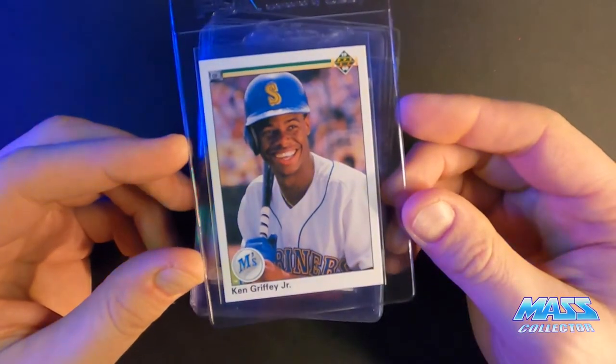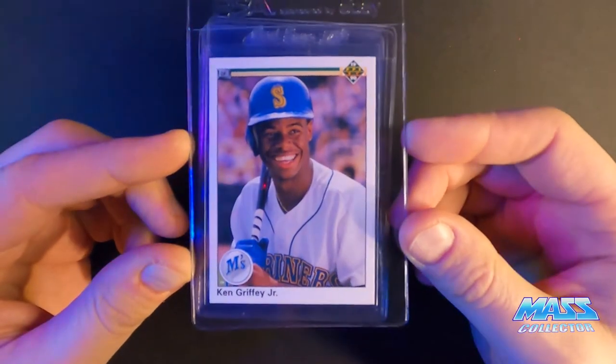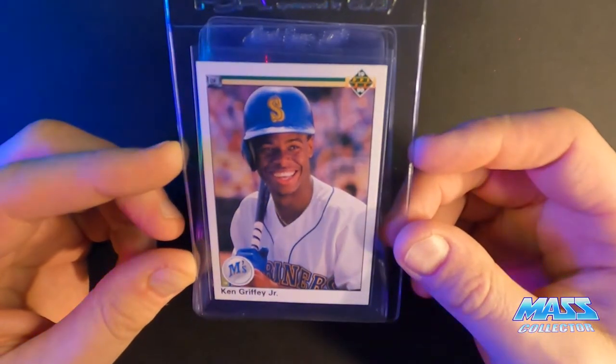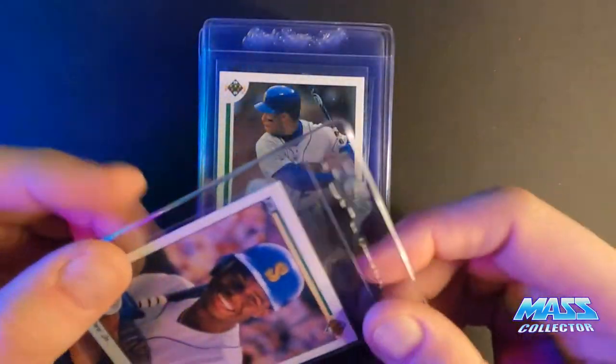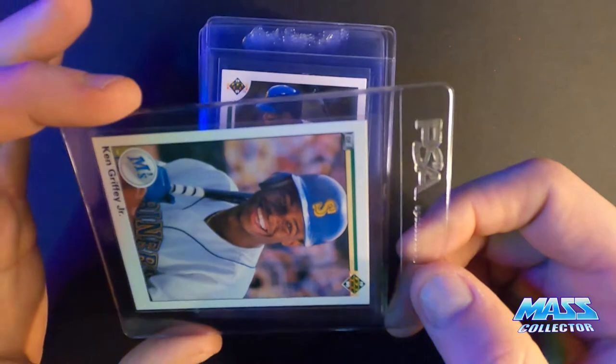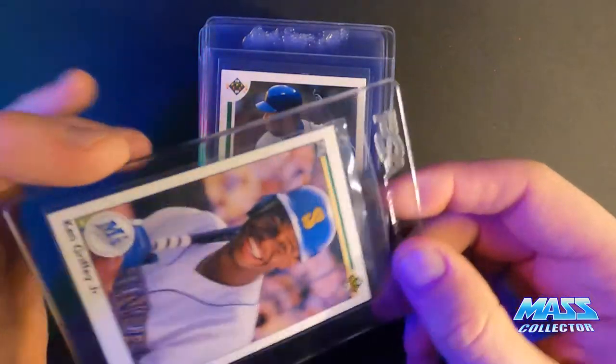Ken Griffey Jr. 1990 Upper Deck — 10. I have a bunch of these but this one seemed to be the best one. It's got a little edge fuzz or something in a couple spots, but otherwise it looks really, really good.